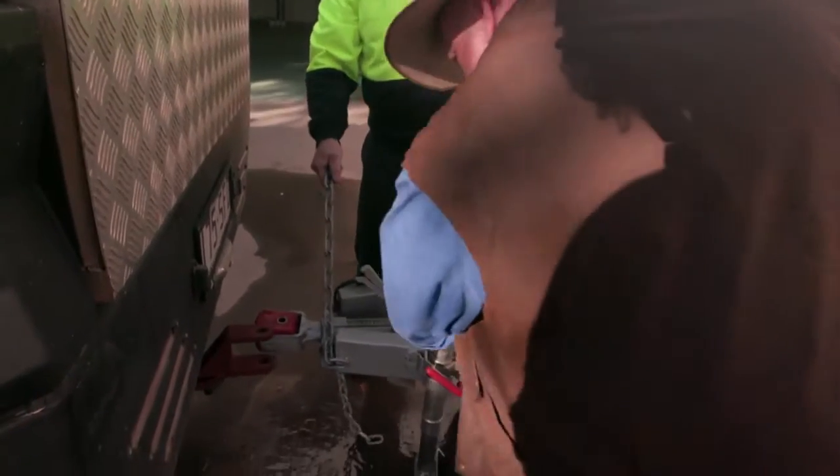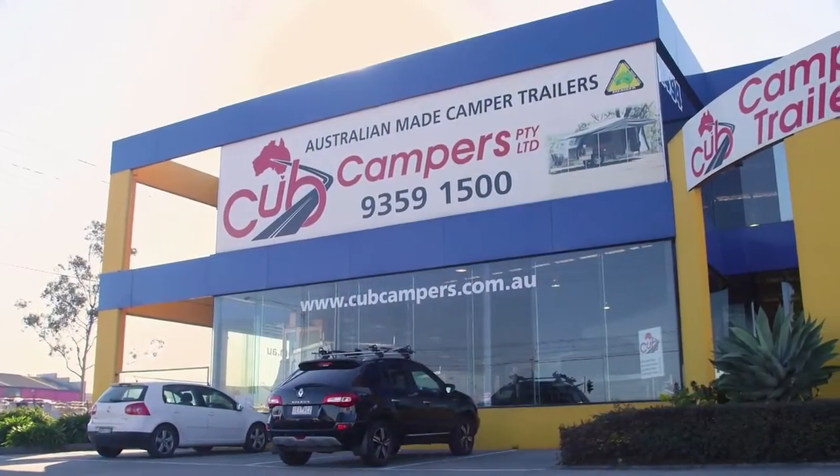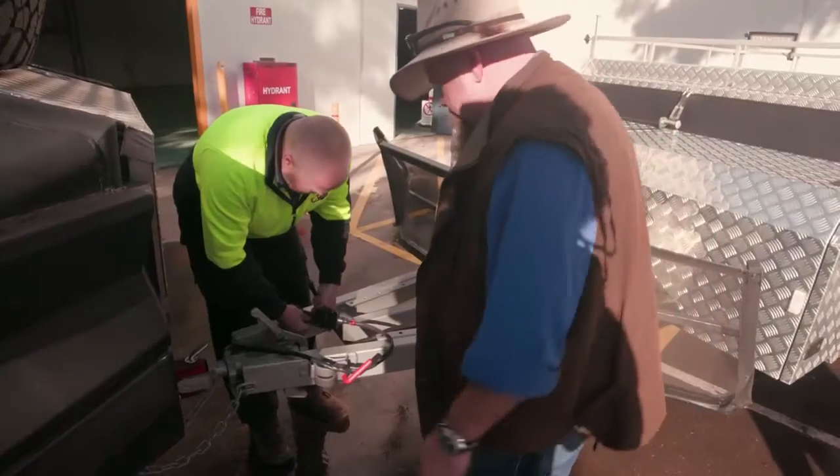The other thing that really caught me was its tow ball weight — 110 kilos, the guys at the shop told me, which is a real benefit as far as it's not weighing down the back of your car.